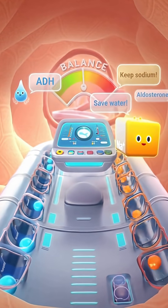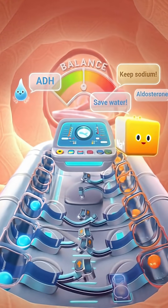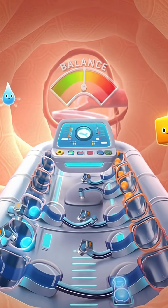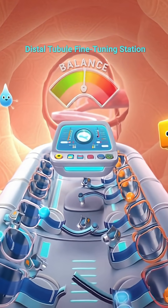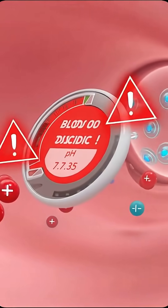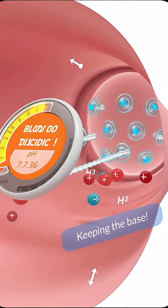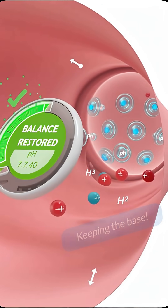Welcome to the distal tubule fine-tuning station! Here, hormones act like dispatchers to perfect body balance. First arrives antidiuretic hormone, or ADH — it tells the cells: save water! Next, if the blood is too acidic, special pumps switch on, removing excess hydrogen ions.